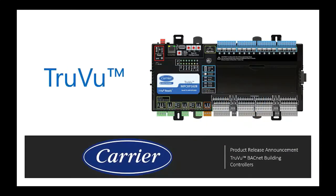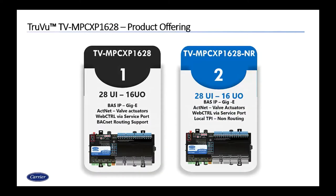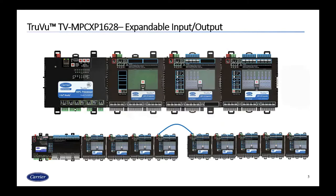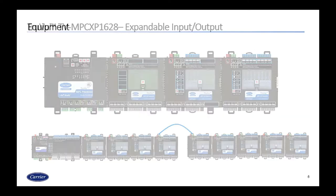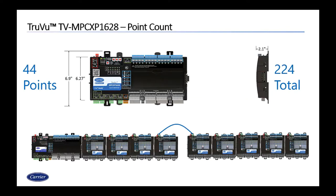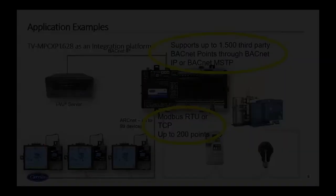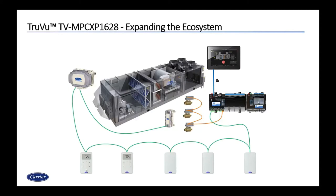The new TrueView BACnet-capable routing controllers make smart buildings easier to achieve. Two different control modules allow for ultimate flexibility for control applications. The TrueViews can control multiple pieces of equipment simultaneously and be custom programmed for existing applications such as complex hydronic systems, large air handlers, dozens of RTUs, and auxiliary pieces of equipment. Expandable to a total of 244 I/O points with routing capabilities, these controllers also support up to 1,500 third-party BACnet points and 200 Modbus points. The latest TV MPCs offer their own actuator network for smart valves.